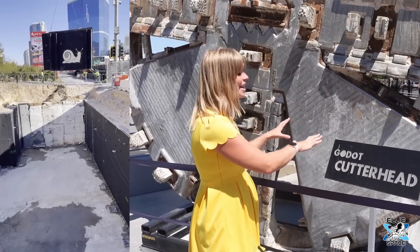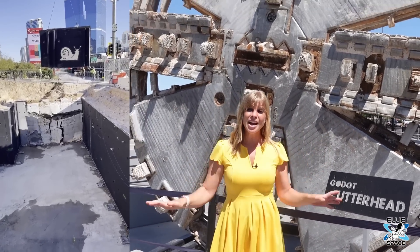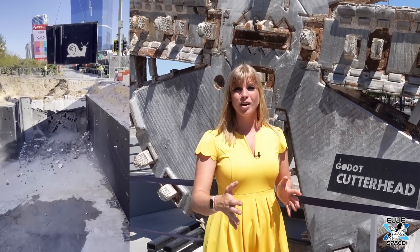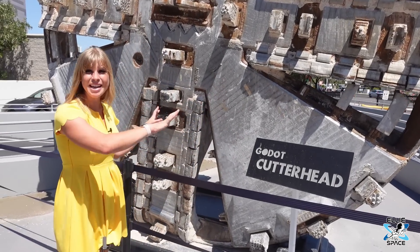Check this out — this is the cutter head, and this is what goes in front of the boring machine and eats away all of the dirt and caliche, with the tunnel constructed behind it. This is 13 feet in diameter.